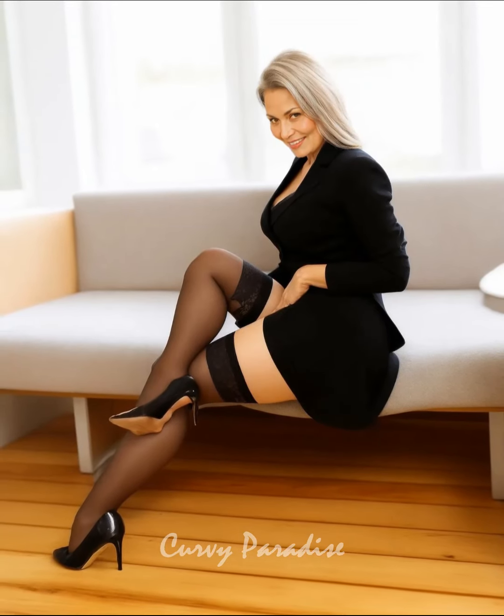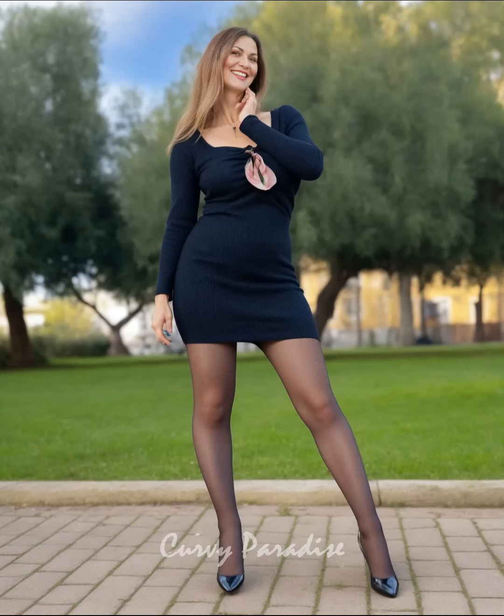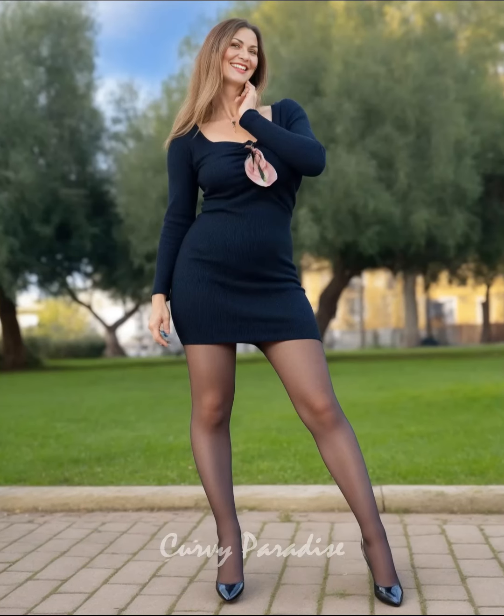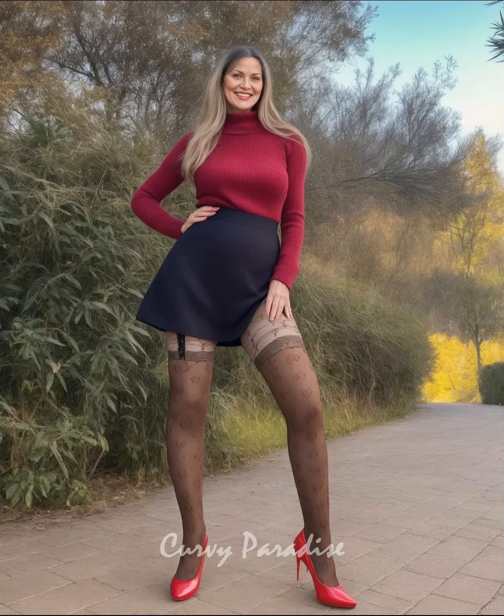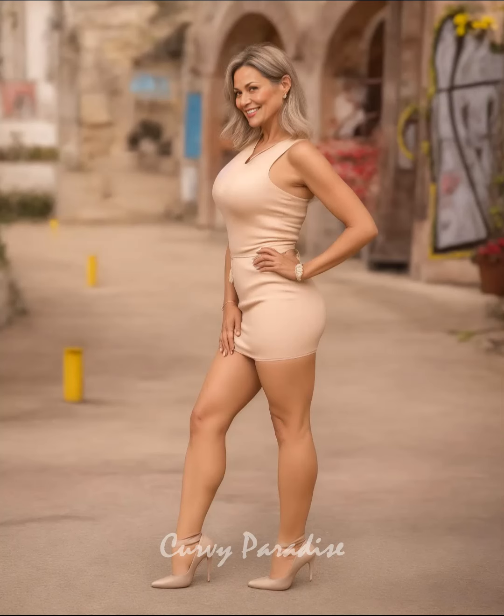It's a good idea not to wear the same pair two days in a row. By rotating your shoes, you spread out the wear and tear, which helps each pair last longer and look great. Plus, it gives you more options to match different outfits and occasions.